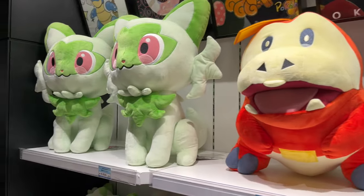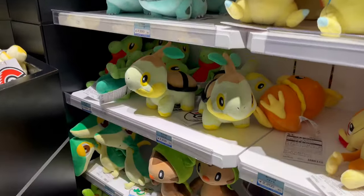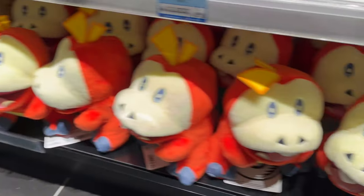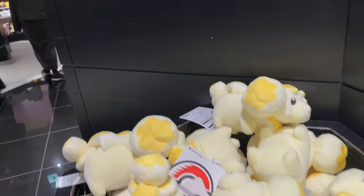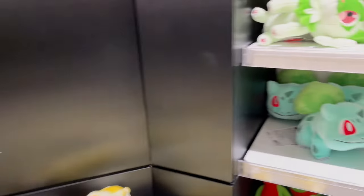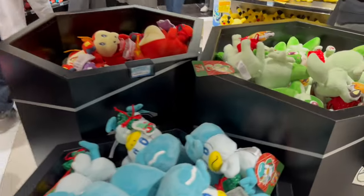It looks like they've also brought back some starter Pokemon, like Torchic and the Paldean starters — they've had these for a little while already. Which generation is your favorite? I'm a big Gen 1 fan. But there's a cute Rowlet, Fuecoco, and Fidough. Very cute looking ones. They do have a lot of plushies — I'm surprised, like half the store is plushies.